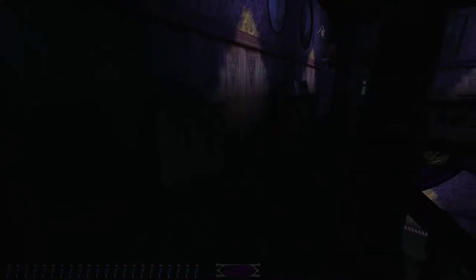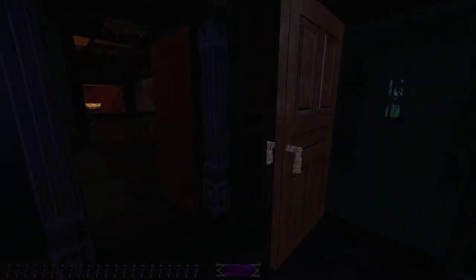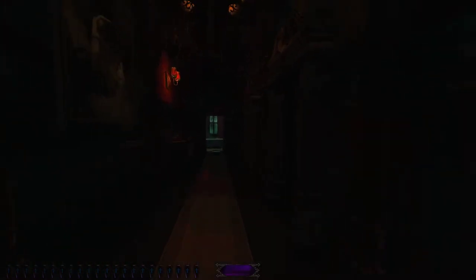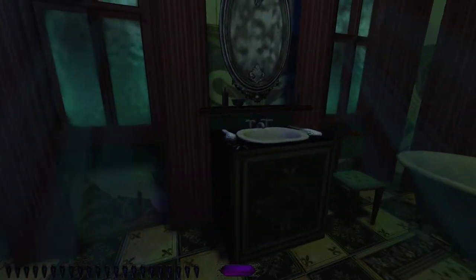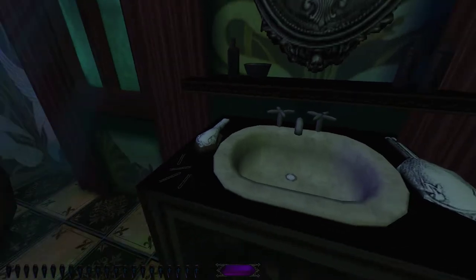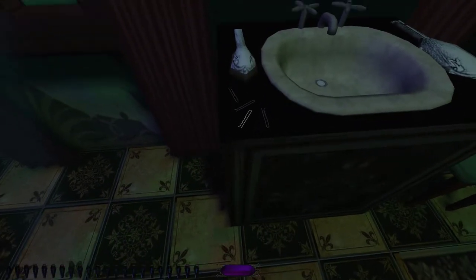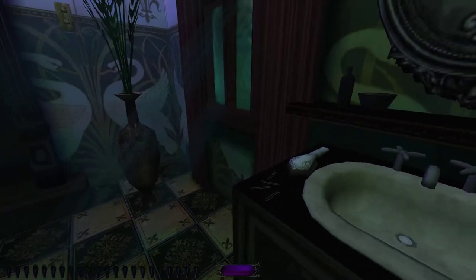Hello, the Paranormal Investigator Extraordinaire is back again, continuing his investigation of Rose Cottage. It turns out I failed to see a very useful piece of equipment in the bathroom. We've found quite a number of locked doors that we haven't got keys to. Apparently, if I had looked more carefully at the sink, I would have found there's one hairpin I can pick up. I just didn't see it.